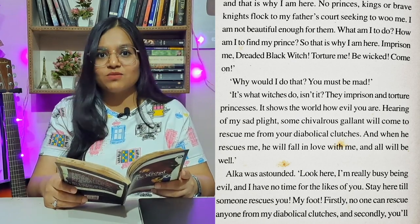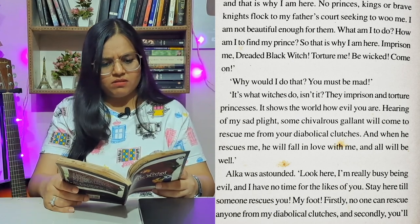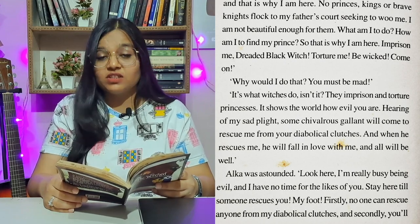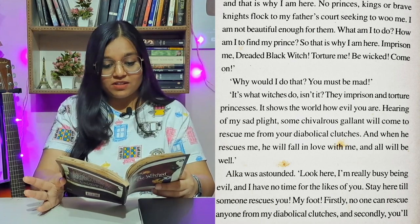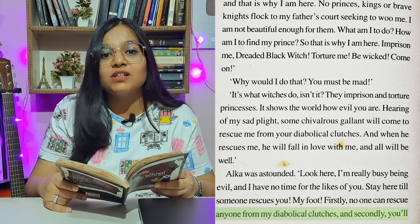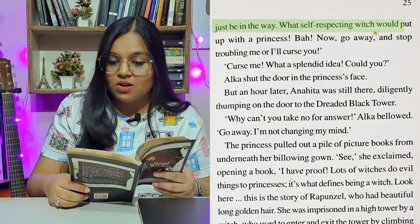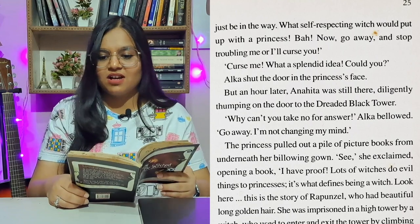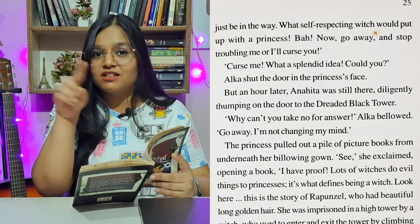'Look here. I'm really busy being evil, and I have no time for the likes of you. Stay here till someone rescues you? My foot. Firstly, no one can rescue anyone from my diabolical clutches. And secondly, you'll just be in the way. What self-respecting witch would put up with a princess? Bah, now go away and stop troubling me, or I'll curse you.' 'Curse me? What a splendid idea. Could you?'